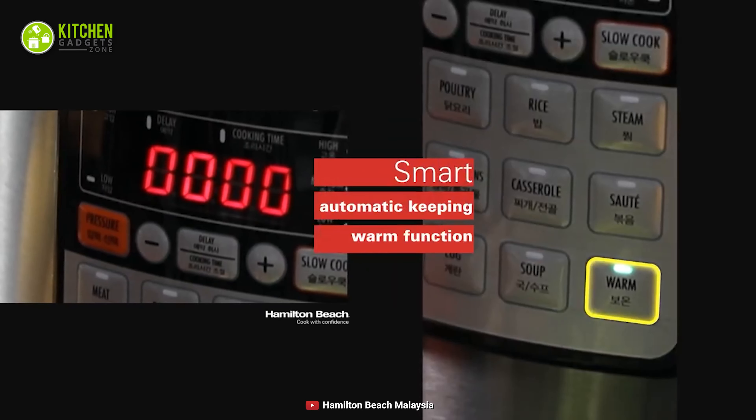Besides, you can easily bring out its stainless steel inner pot for quick cleaning and storing in your kitchen cabinet. Simply get this Hamilton Beach Pressure Cooker to avoid overcooking when you don't want to compromise the balanced softness of your everyday meal, whether it's chicken or mushroom rice.